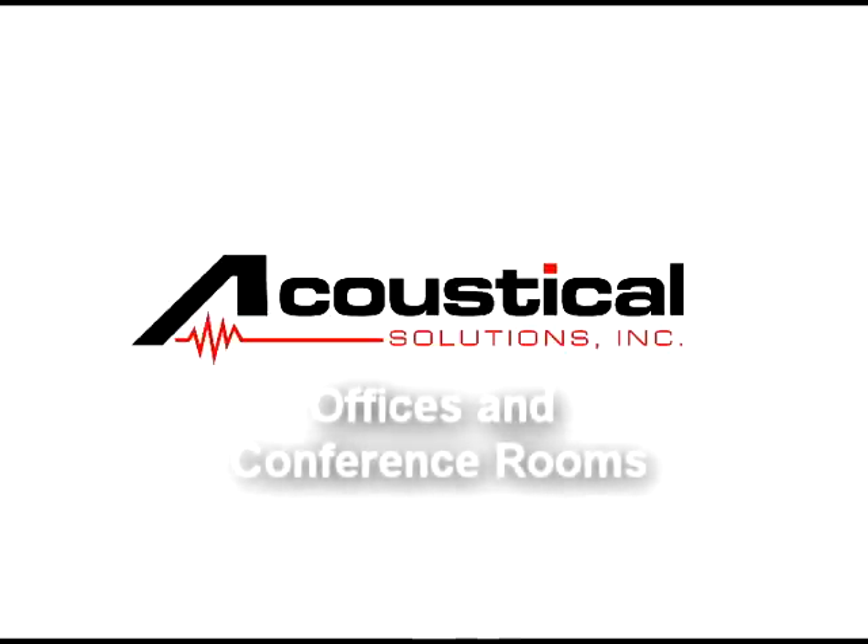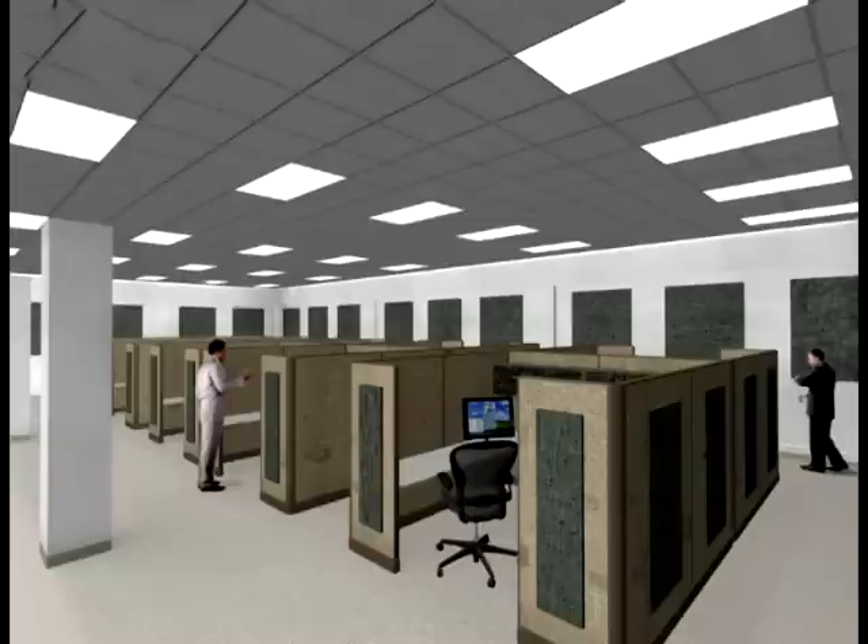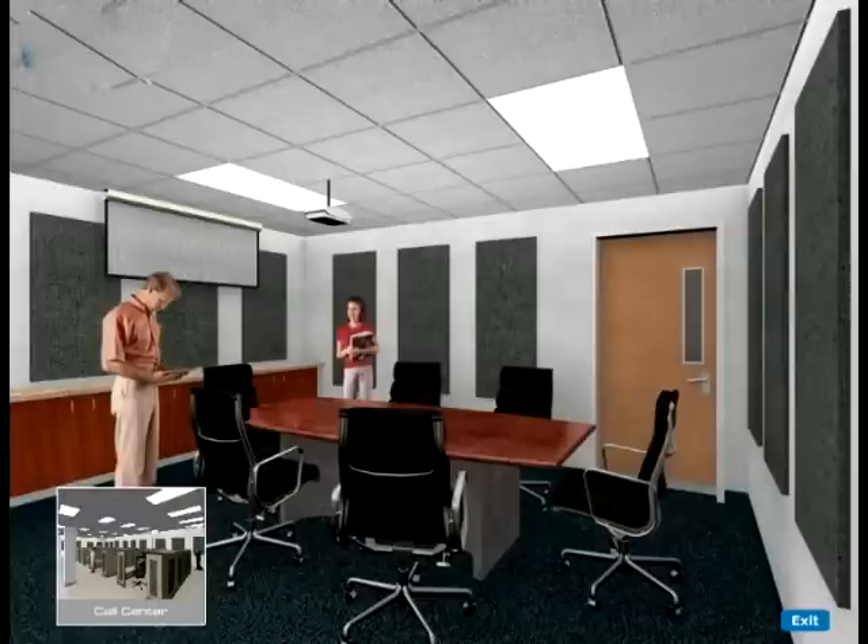Hi, and welcome to Acoustical Solutions soundproofing and noise control video for offices and conference rooms. Whether you seek privacy, improved speech intelligibility, or just a break from a noisy neighbor, don't fear. There is an acoustical solution out there for you.